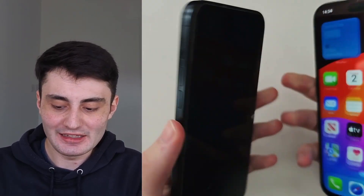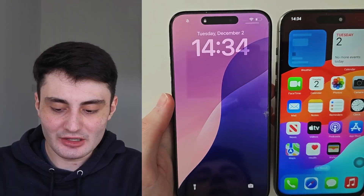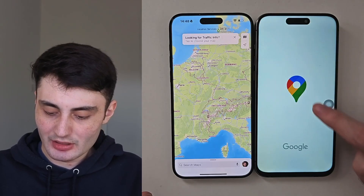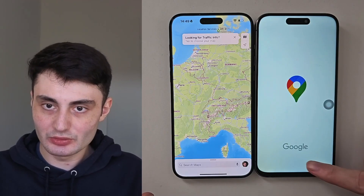It's extremely hard to tell the difference, but in this video I will go into detail on every single check you can do to spot if your iPhone is original or fake. This will apply for all iPhone models.